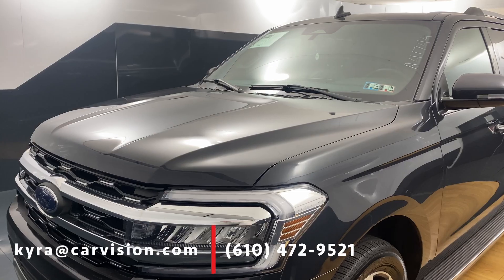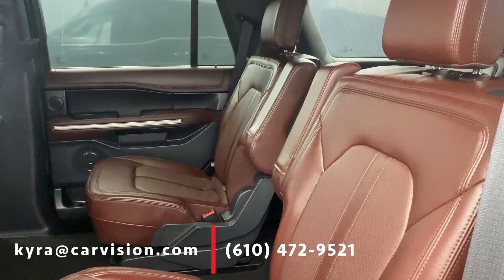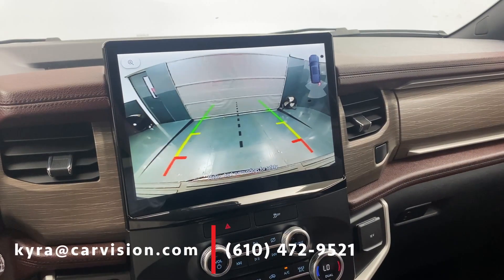Along with its sleek outside, this SUV has a beautiful interior that features leather upholstery, heated front seats, lane departure, third-row seating, a backup camera, and so much more.